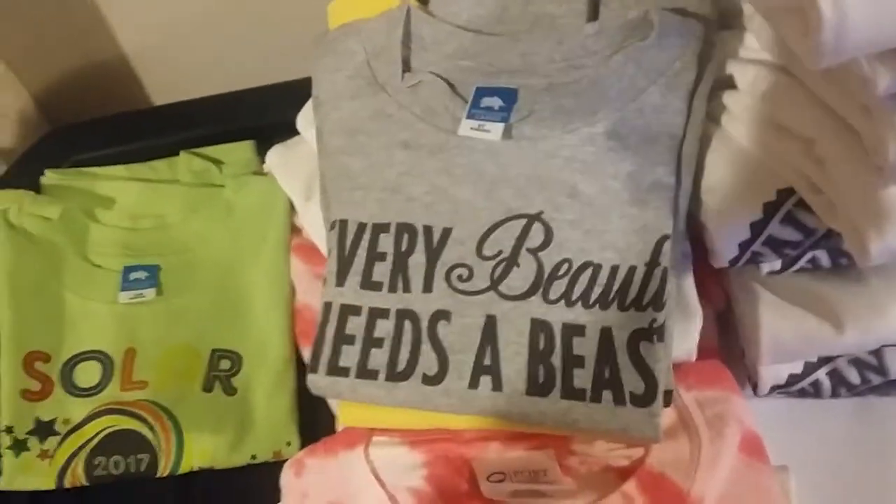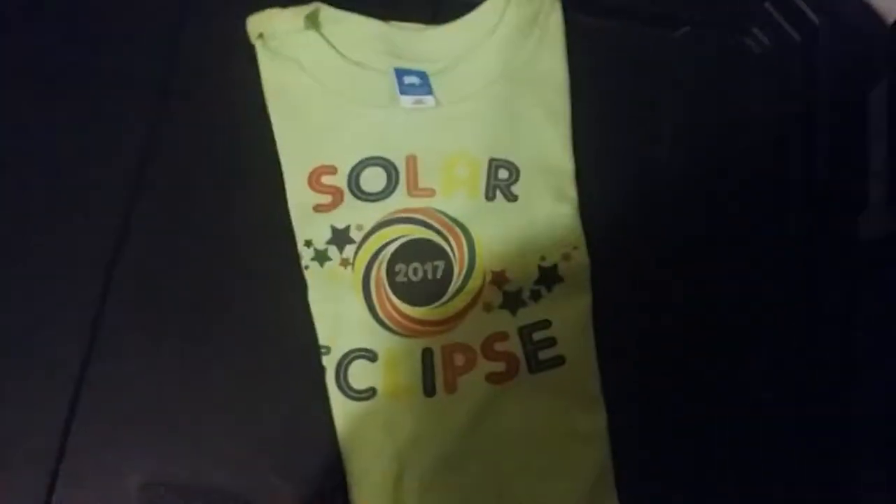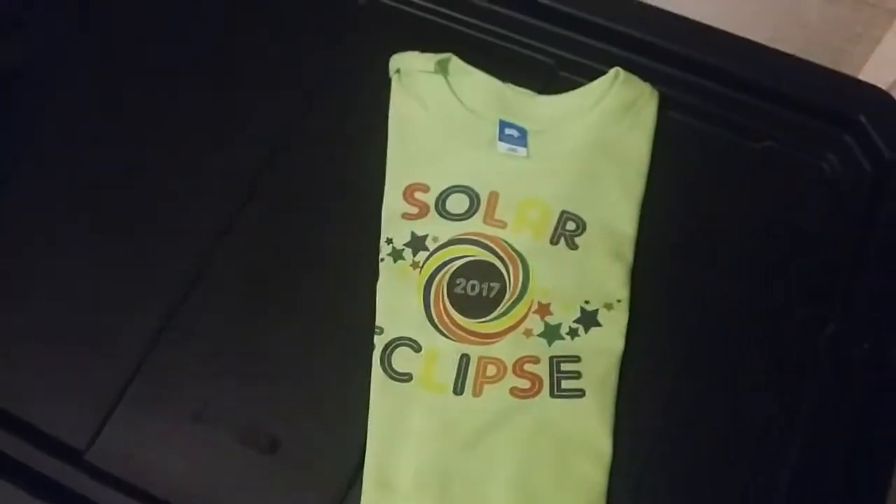Hey, Michael, digitalTShirtShop.com. I thought I'd show you a few of the shirts that we printed yesterday. Solar eclipse infant or toddler shirt on a green shirt.